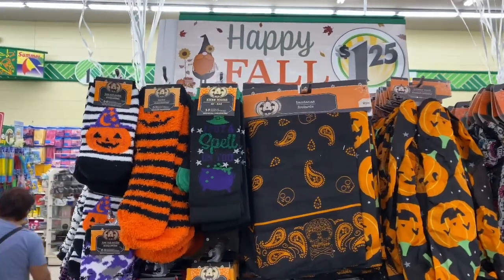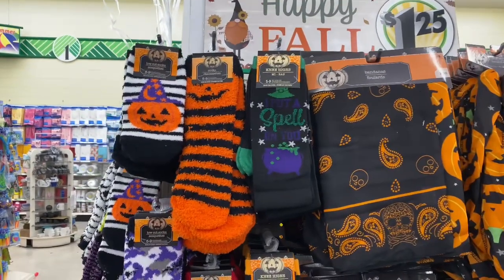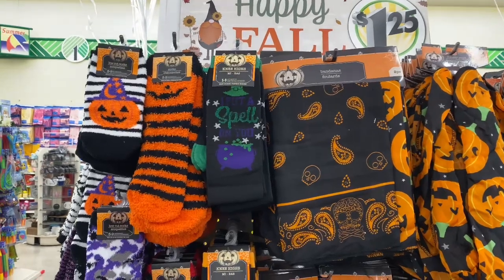Hey everyone, welcome back to my channel. I am here at Dollar Tree, so let's just jump right into it. The first thing I'm seeing are these gorgeous little socks — there are tons of accessories here today.